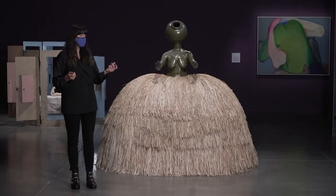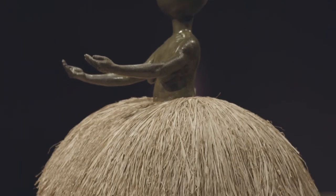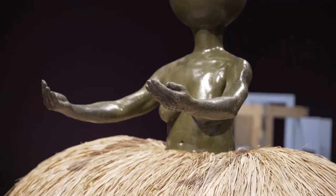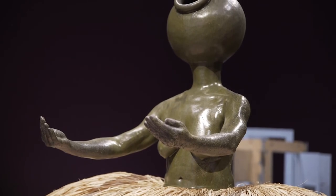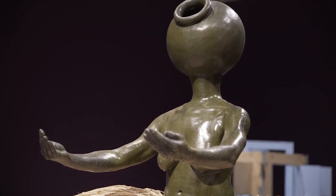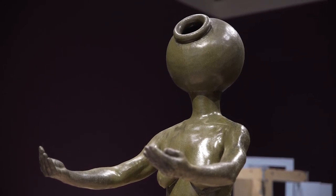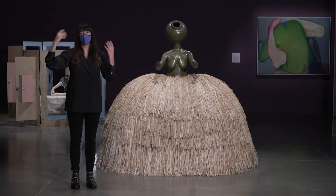This torso sits atop a voluminous raffia skirt that has not only a sense of space but even a slight scent to it as well. The torso is combined with a domestic vessel — a pot for its head — and this really conjures ideas of care and of labor. One can think about the labor of collecting water, the labor of collecting grains or food, and perhaps that being carried upon the head.